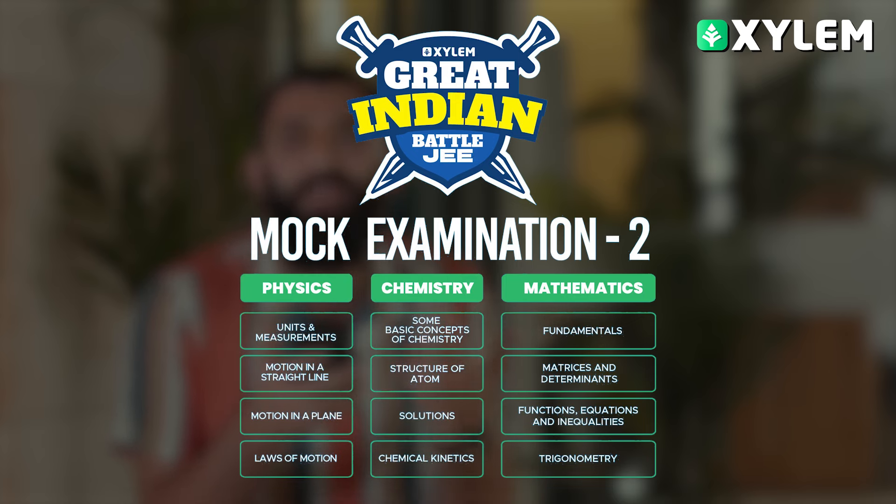Some basic concepts of chemistry and the structure of the atom are from the last GIP. In addition to this GIP, we have added solutions, chemical kinetics — 4 chapters in chemistry.